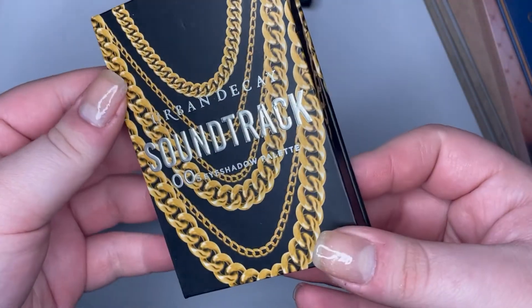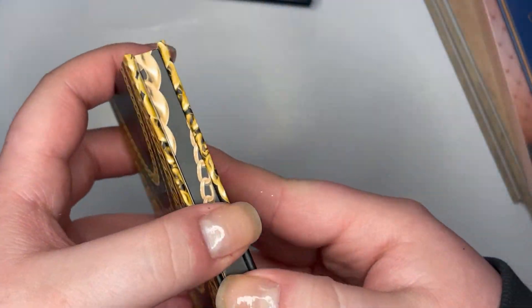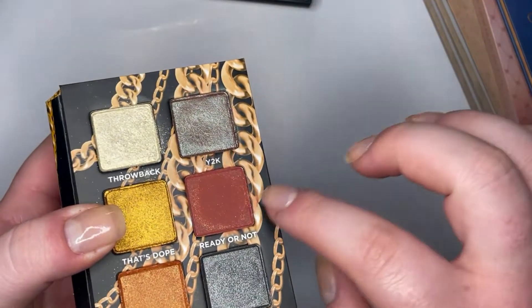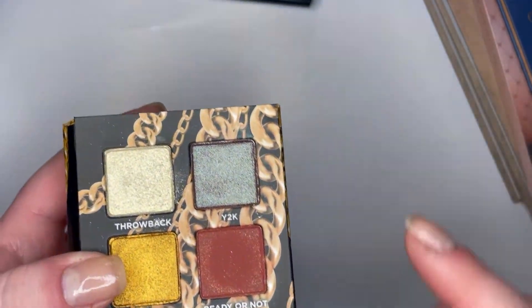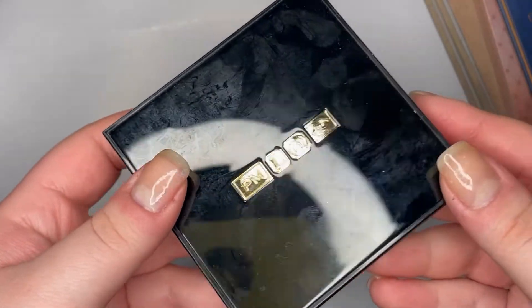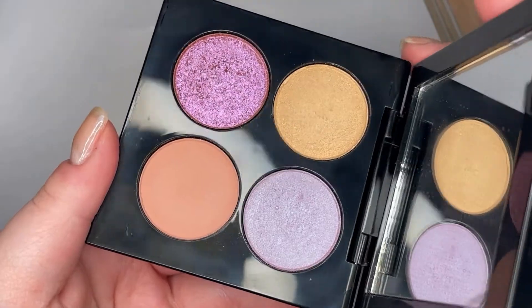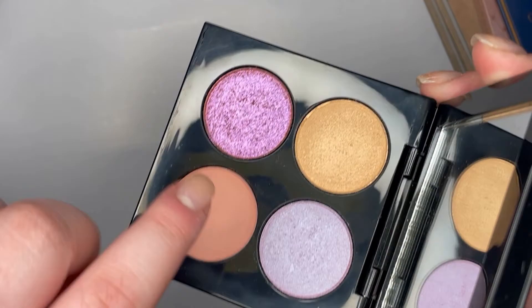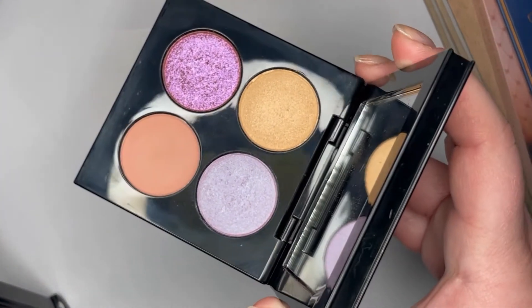I have the Urban Decay Soundtrack Aughts eyeshadow palette — the newest to my collection, bought on a whim at TJ Maxx. They're really sparkly; even the red one is pretty. Then I have the Pat McGrath Celestial Divinity quad from Fleur Fantasia — it's very pretty. My favorite shade is the light lavender, though most people would probably pick another one. I haven't even used the obvious fan-favorite, which really shocked my friend.